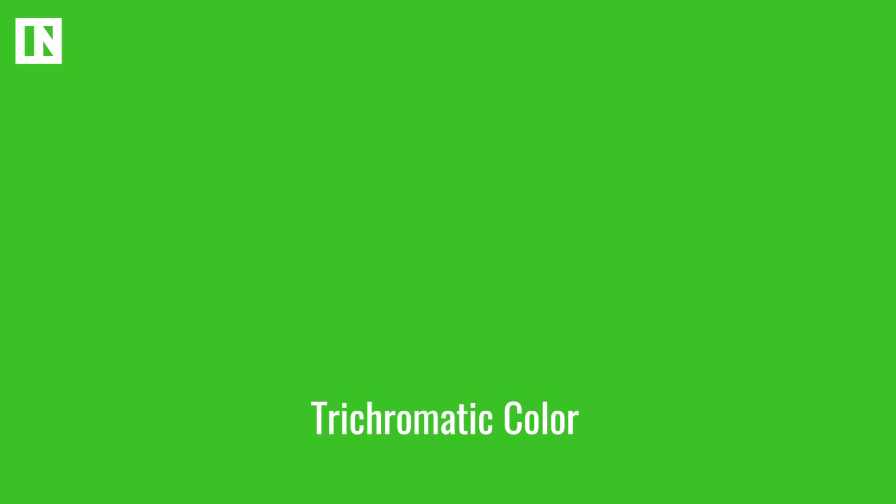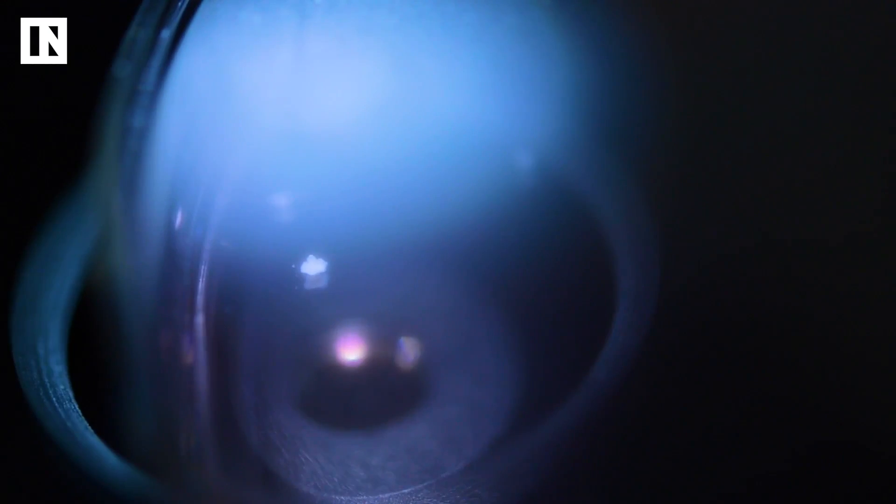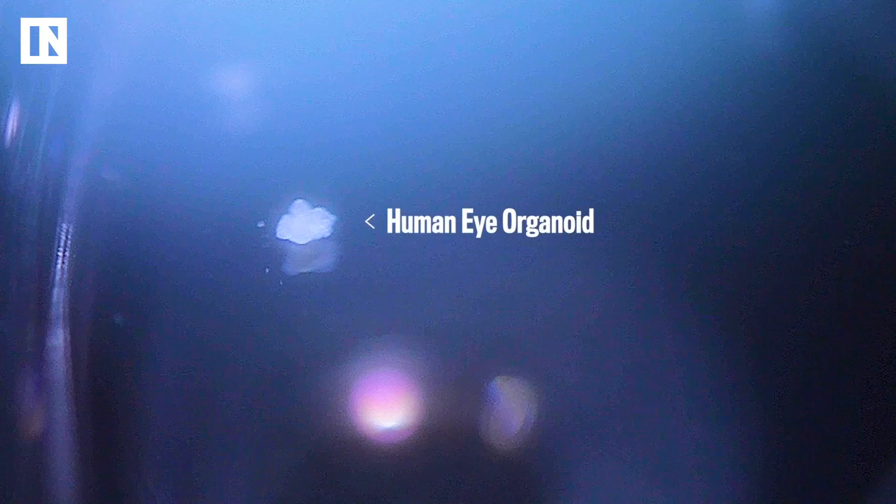Primates, including us, can see in these three color spectrums: red, green, blue. And what they learned by watching little retinas grow in a dish is that it's a three-part process. The blue cells come in first, and then the red and green — and they were like, wow, this seems timed. There's a purpose to all this.